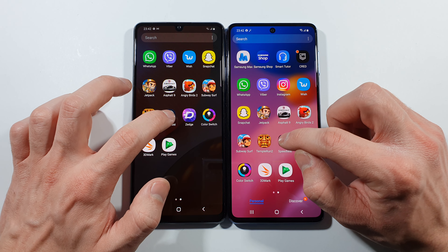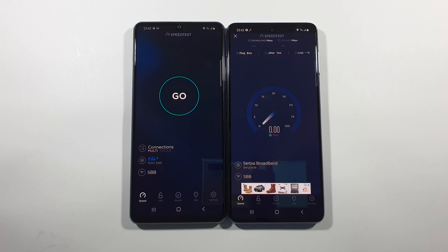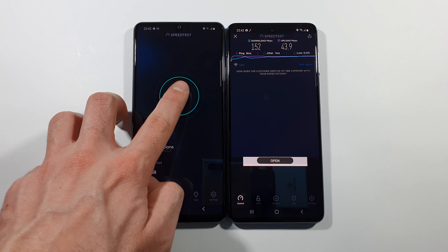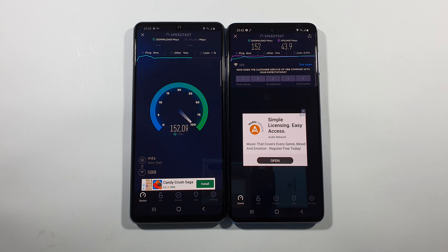We have Speed Test by Okla. Here we will find out which of these two devices will do better in upload and download speed. And that's pretty much it. Let's just start the same Speed Test by Okla on this A42 right now. And it's pretty much the same with download speed.